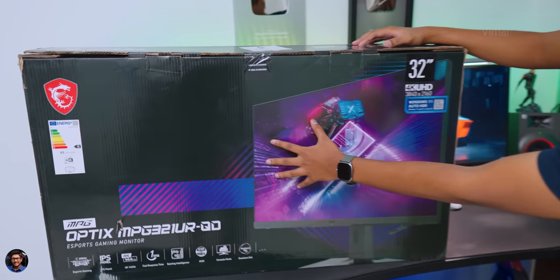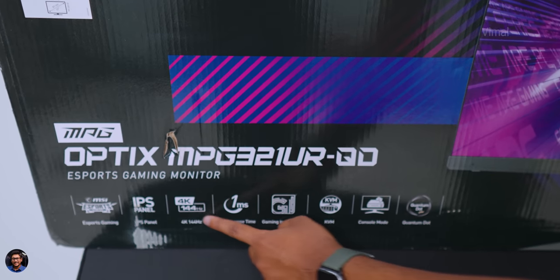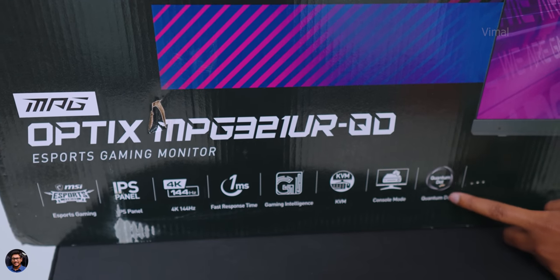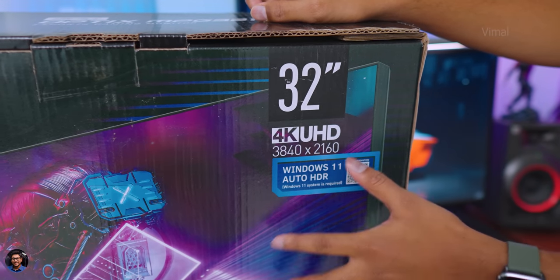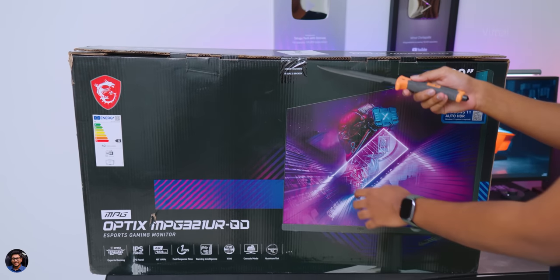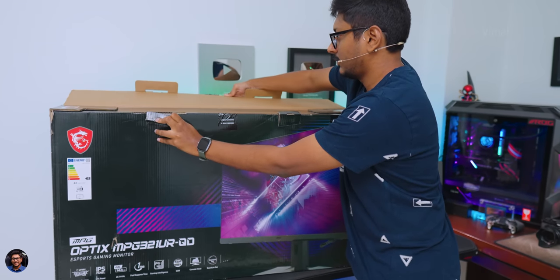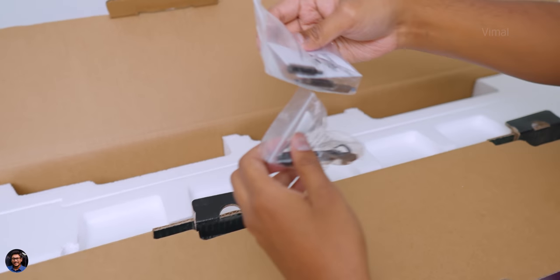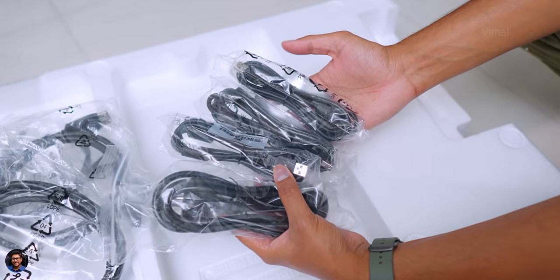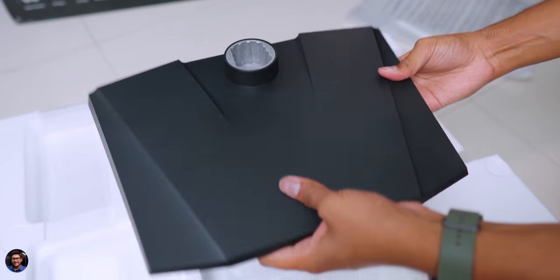Our brand new MSI gaming monitor comes in a huge box packaging — it's a 32-inch gaming monitor. The model is the MPG 321 UR Quantum Dot Edition, featuring a 4K 144Hz IPS panel with one-millisecond response time and a quantum dot display. As soon as you open the package, there are accessories at the top including installation screws, a free HDMI cable, DisplayPort cable, and USB Type-B to Type-A cables. You also get a main base stand — hefty and durable build quality.